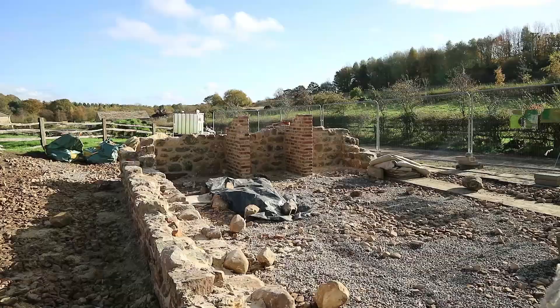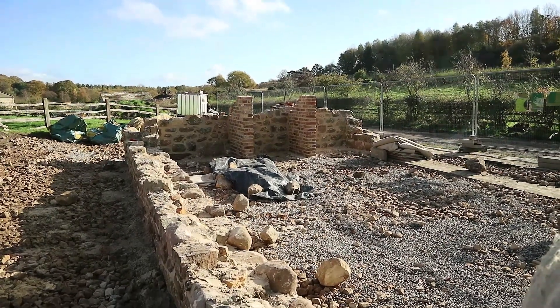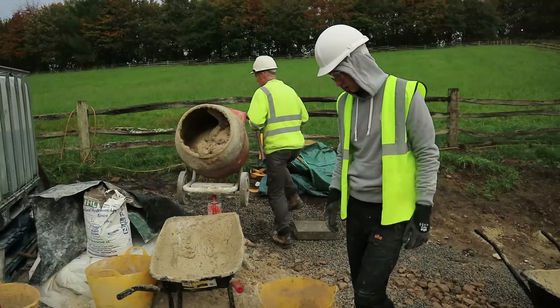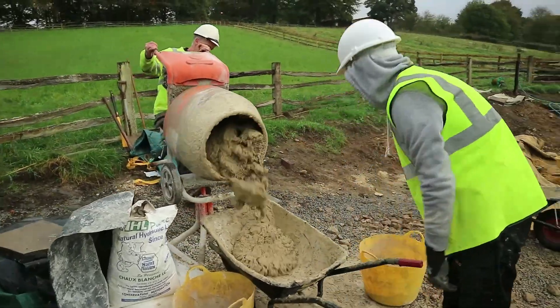Subject to the weather - with lime mortar and the sort of construction we're doing here it is very sensitive to the weather. We've been lucky so far since we started but there's always the possibility of a bit of rain holding us up or the cold weather which stops the lime mortar setting.